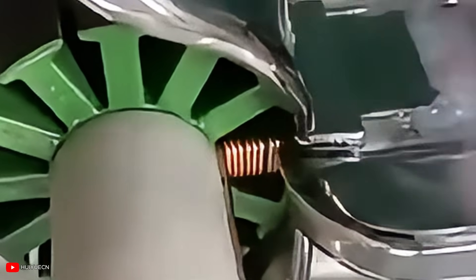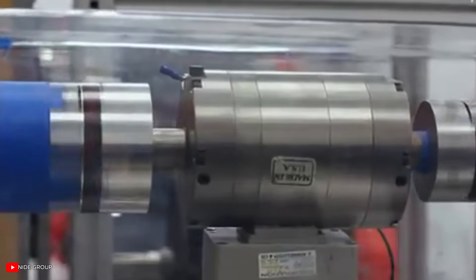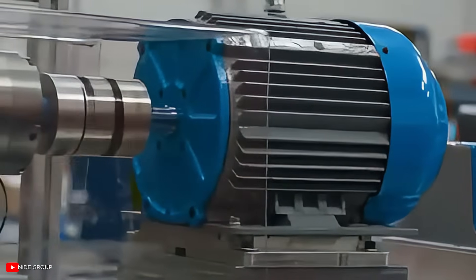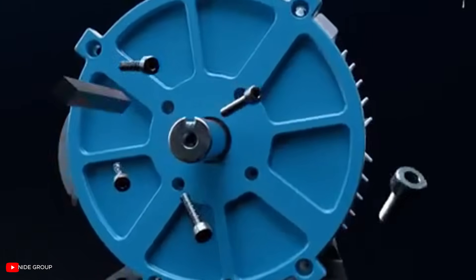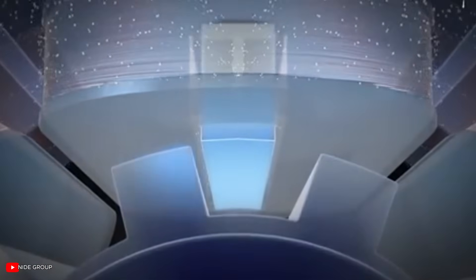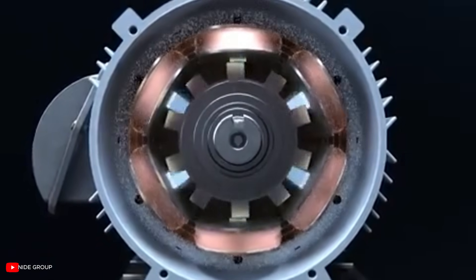The first carbon motor prototype did something impossible: it bent in half while running and kept working perfectly. Engineers watched in amazement as their creation flexed like a living muscle while maintaining full power output. This single moment changed everything about how motors could work. Traditional motors must stay rigid and straight — carbon-based motors throw that rule out completely. These new motors can twist, bend, and stretch while running at full speed, with flexible carbon cables replacing stiff copper coils, creating motors that move like biological systems instead of mechanical boxes.